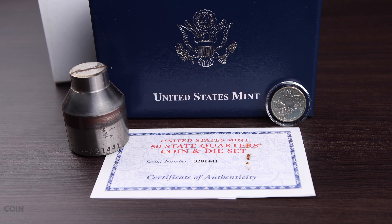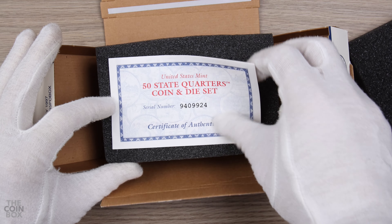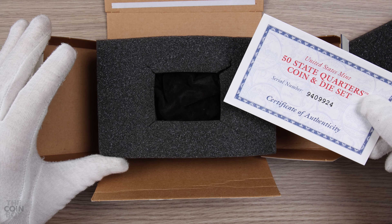The sets were issued from both the Philadelphia and Denver Mints, and unfortunately once again the dies were completely defaced prior to release. The 1999 sets, which were the first year of issue, came in the same priority mailbox presentation as the earlier US Mint die releases, like the 1998 coin and die sets I showed in my previous video.